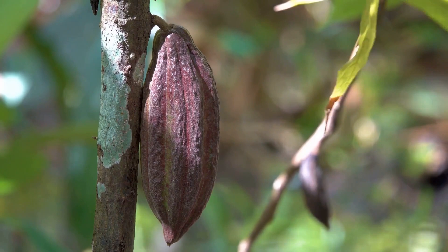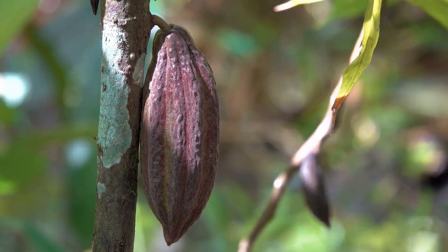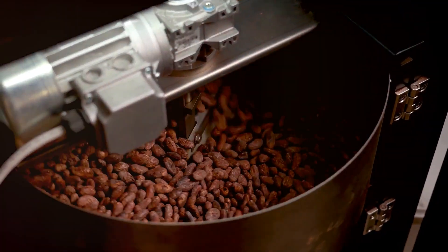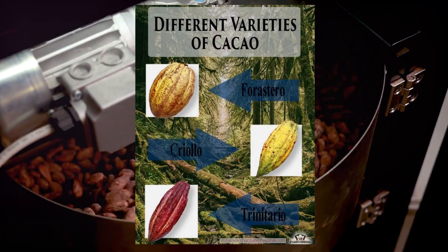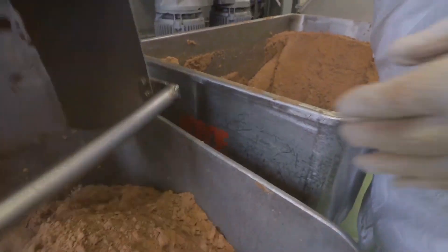This tree is the source of all the chocolate in the world, producing the precious cacao beans that are the heart and soul of every chocolate bar. Now, not all cacao trees are created equal. There are three main types: forastero, which is the most commonly found, known for its robust and strong flavor.